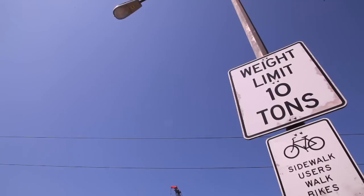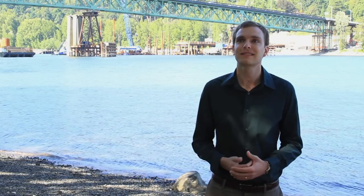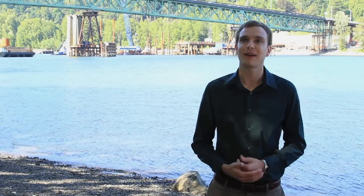We had to lower the weight limit for vehicles crossing the bridge down to just 10 tons, which is very low. When that happened, we knew we had to do something. In 2005, they went around and rated all the structural integrity of the bridges in the United States, and they rated it a 2 out of 100, which means it's about to fall over. It's not doing very well at all.